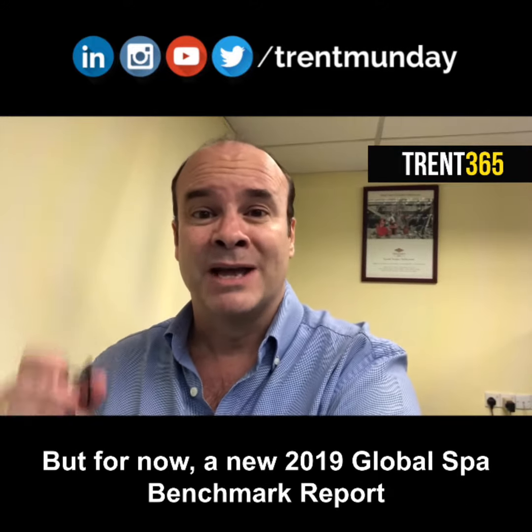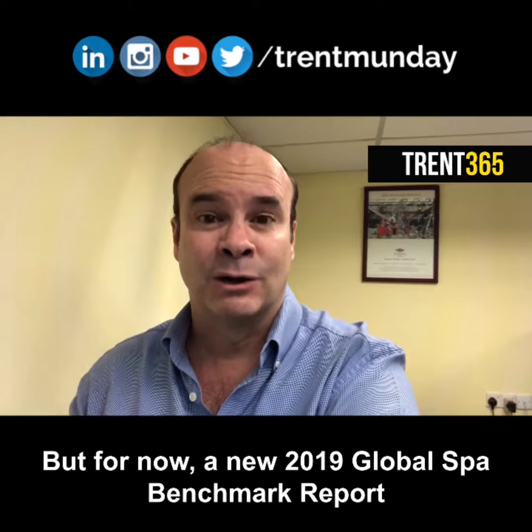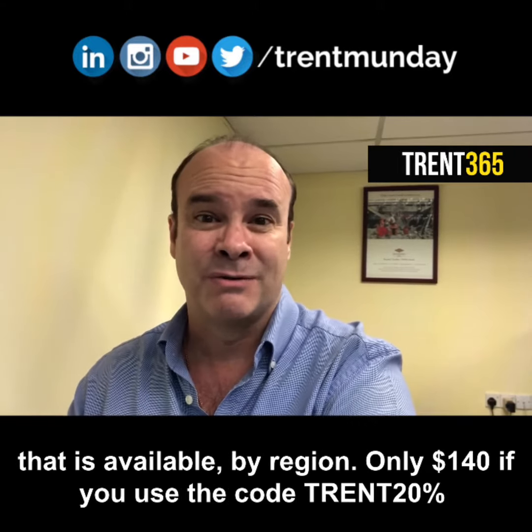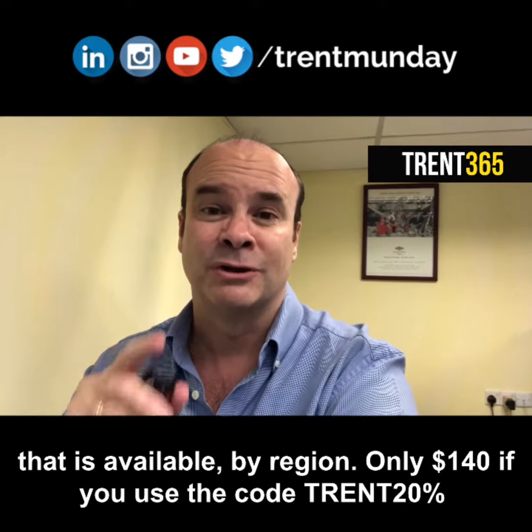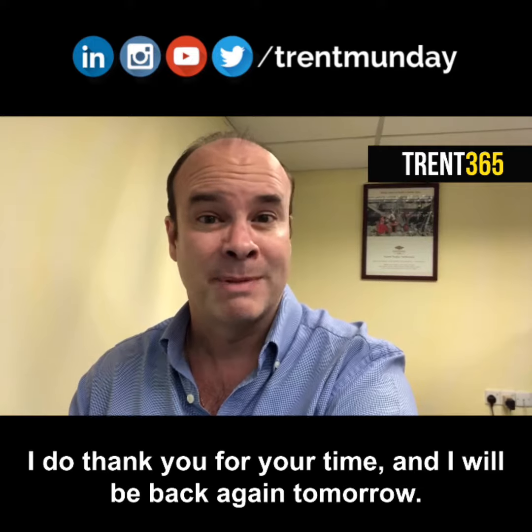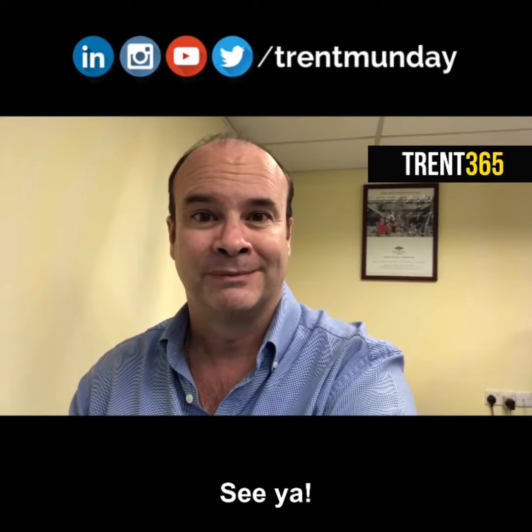But for now, a new 2019 Global Spa Benchmark Report is available by region — only 140 bucks if you use the code Trent20%. Alrighty, that is it for today. I do thank you for your time and I will be back again tomorrow. See ya.